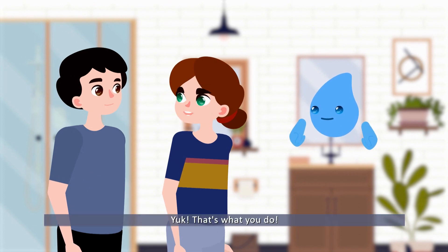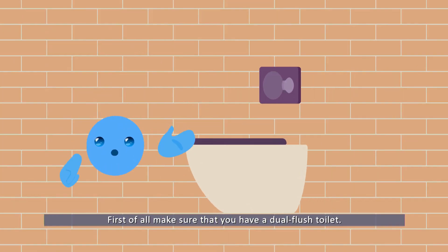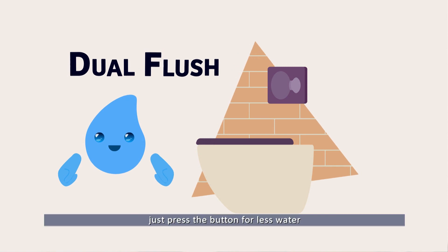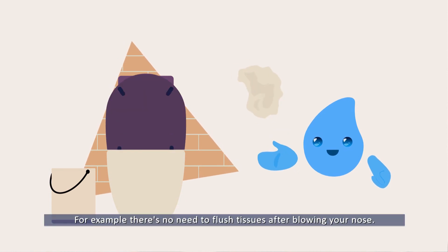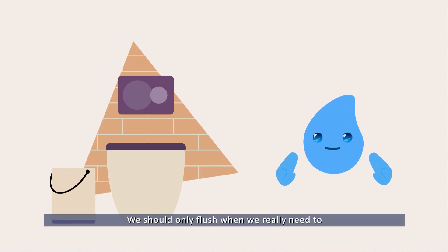How can we use less water when flushing? There are many things we can do. First, make sure that you have a dual flush toilet with two buttons. When you don't need to use a lot of water, just press the button for less water. Sometimes we can even avoid flushing altogether.